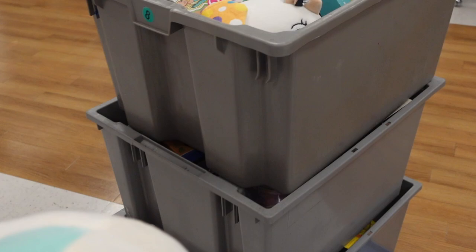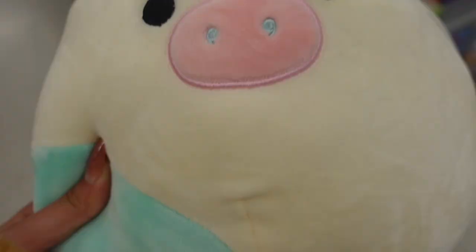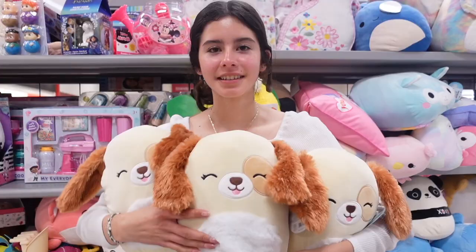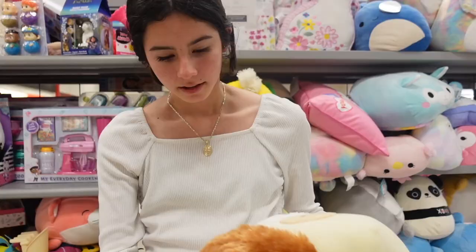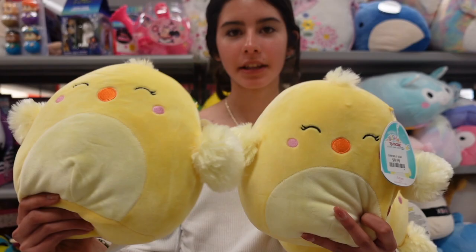Oh my god, I cannot believe what just happened. I was recording and then an employee came out holding three more Easter squishmallows. She got them from the bin and was so kind to hand me over the balana — it's eight inch balana the cow! I just found rosie the pig in the bin too. Say hello to harris the dog — at first I thought this one was harrison but it's actually named harris. This one is $10.89.